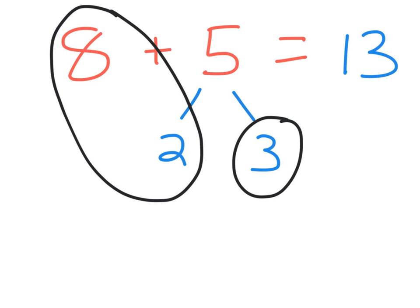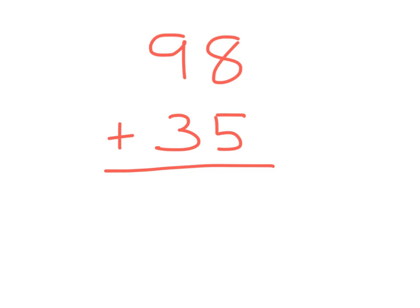But more importantly, think about what this means for bigger numbers. I can add 98 plus 35. 8 plus 5 is 13 — put down the 3, carry a 1. 9 plus 1 is 10. 10 plus 3 is 13. And I get my answer of 133.